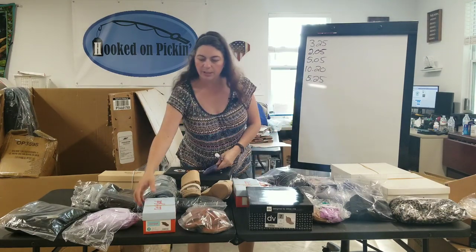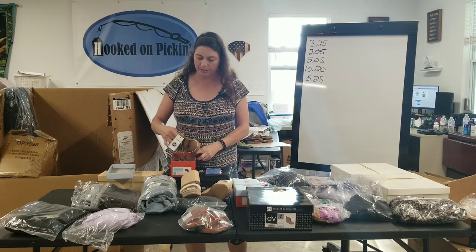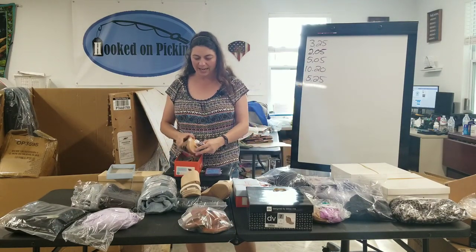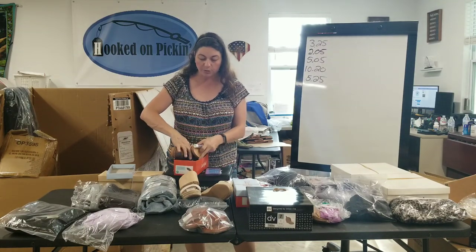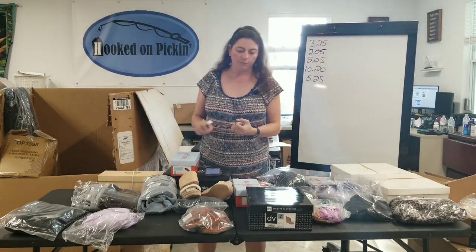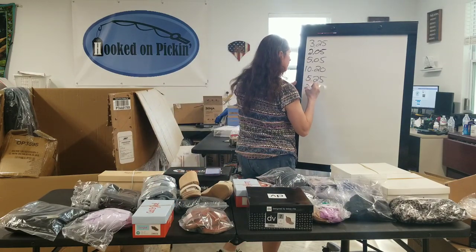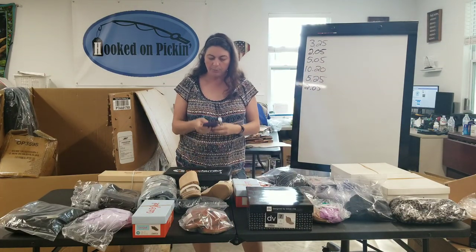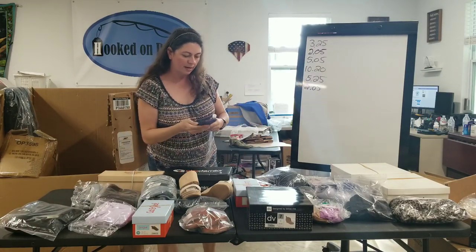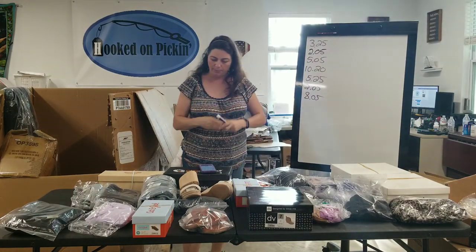Then I have a really cute pair of Cat and Jack sneakers for little boys, size 10 — little Velcro ones with stars on the inside, very adorable. I paid $4 for those because they came out of the same palette as the Dolce Vita ones. $6.05 is what I earned, so $2.05 are my actual profits. Then I've got a Gilligan and O'Malley pajama top. A dollar is what I paid out of a liquidation palette. $9.05 is what I earned, so $8.05 are my profits there.